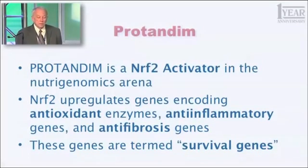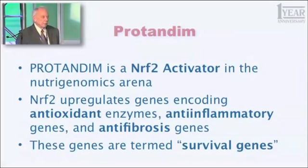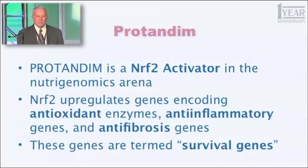Nrf2 is an abbreviation for something you don't even want to hear — it's a long word. Nrf2 is one of the key proteins in your body, in every cell in your body, that has the function of regulating your genome. You have 25,000 genes that are expressed. Nrf2 regulates about 2% of those — about 500 genes — some of which are turned up, some of which are turned down.